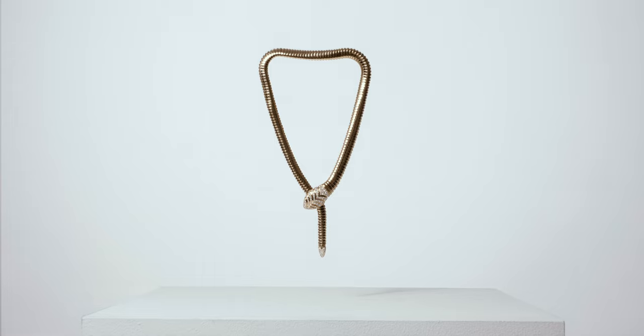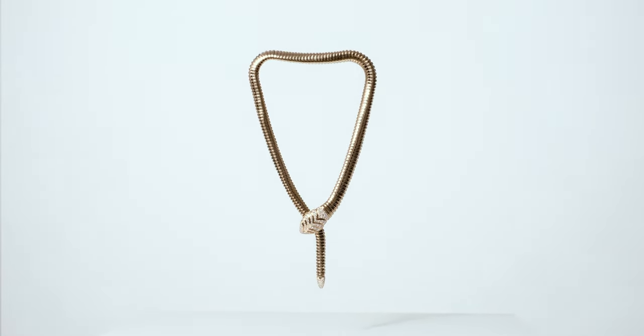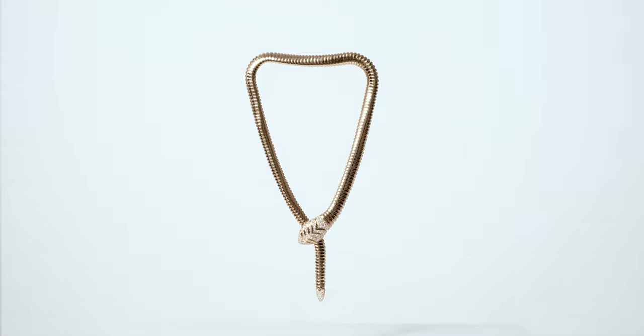The Serpenti, one of their more notable collections, dates back to the 1940s and is a tribute to Bulgari's Greek and Roman heritage.